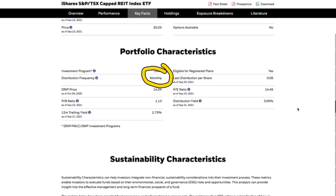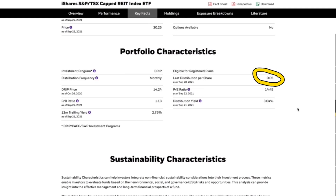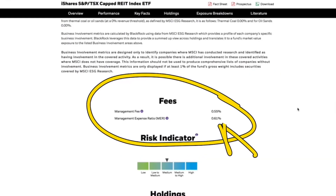It does pay a monthly dividend, which is absolutely amazing, and it's around 3.04%, which isn't terrible. They are currently paying $0.05 every single month per share. The management fees are kind of high when it comes to ETFs at 0.61%, but it does have a risk indicator of medium.